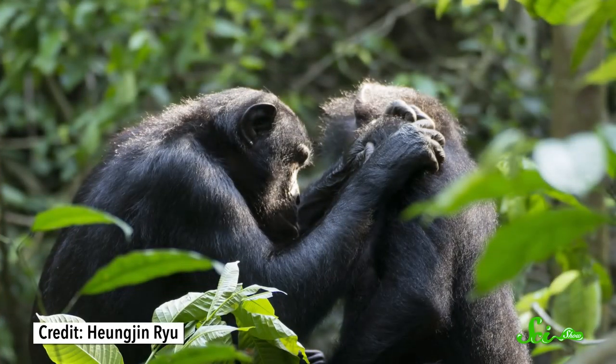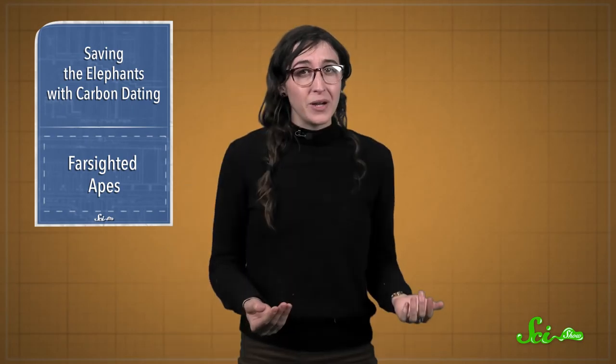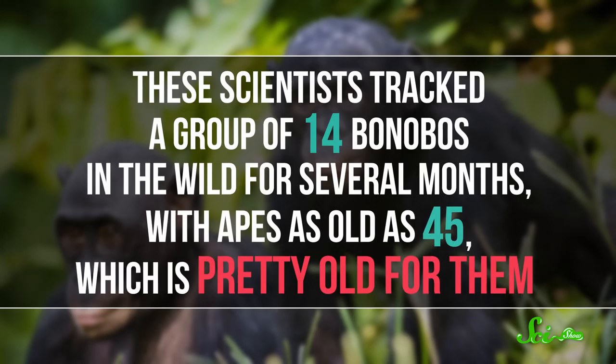Like most primates, bonobos groom each other, picking off pests and debris. They keep each other clean and strengthen social bonds too. And all that junk should be easiest to see up close. But researchers had noticed that older bonobos would sit farther and farther away when grooming each other. Nobody really followed up with a detailed study, until now.